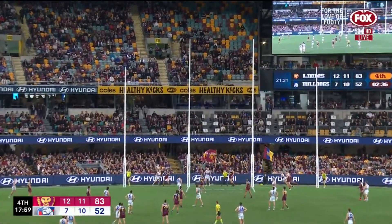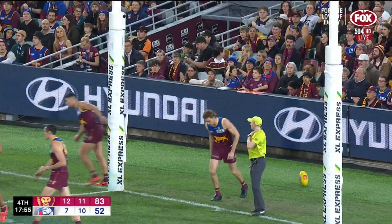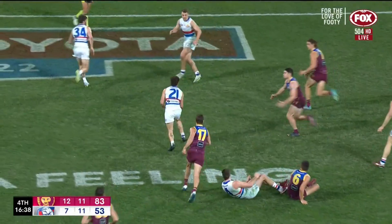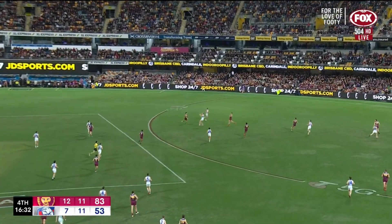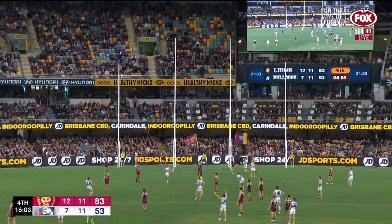From the edge of the square, makes really good contact, almost all the way. Just touched. Liberatore pops a handball for Williams to run on to. Here is Dale — beautiful delivery to Norton for his third, from right on 50.